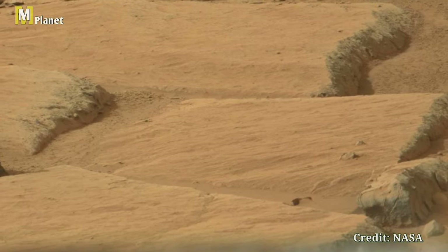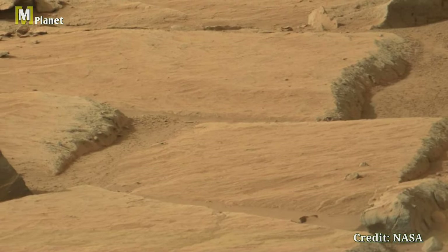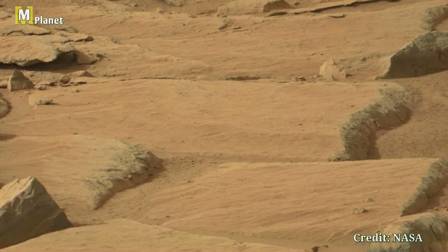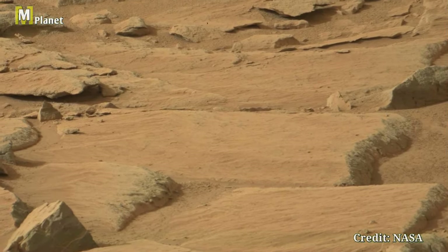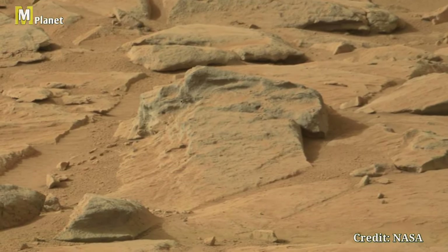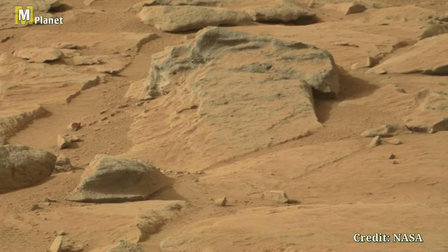Here we see more of Mars' diverse surface features, including those intriguing rocky outcrops. Curiosity's cameras captured these details with stunning clarity, allowing scientists to study the planet's geology and search for signs of past life.